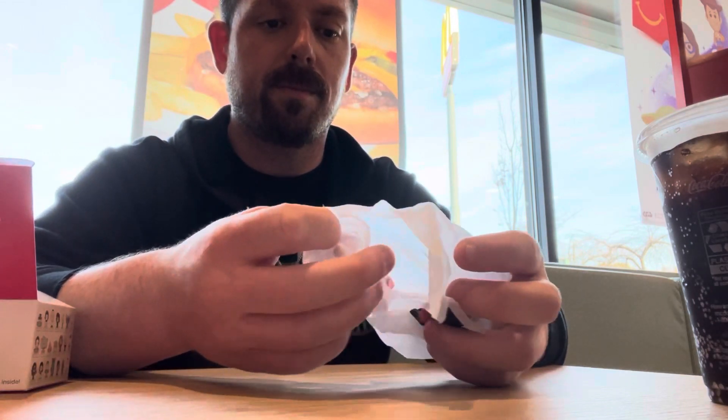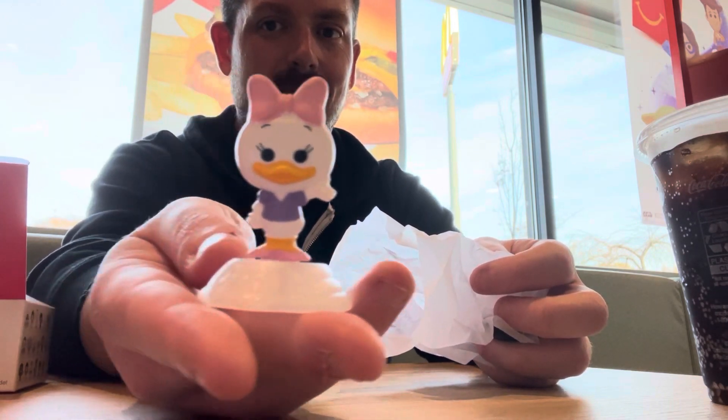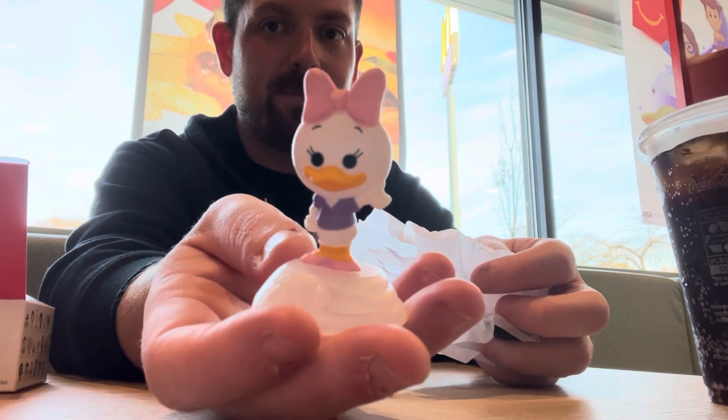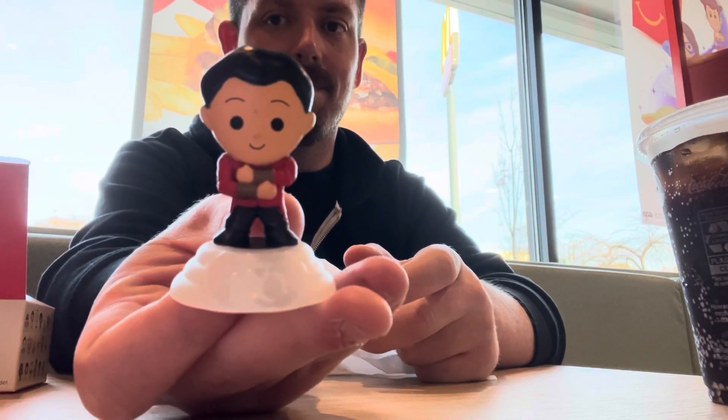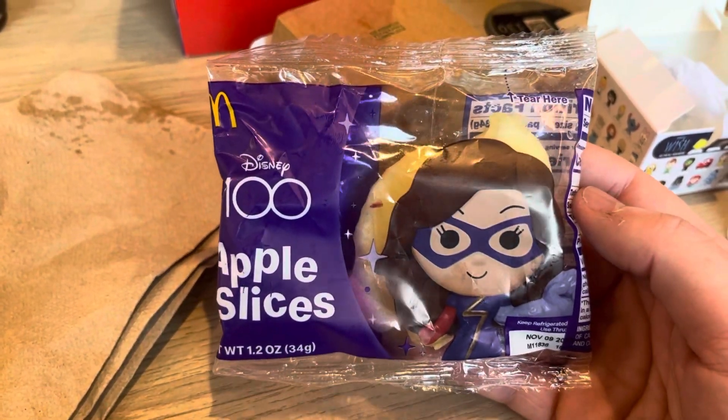And we have a Daisy Duck! I seem to get Daisy Duck in all of my mystery things, but I'm very happy — love this Daisy. She's so cute, look at her little bow and a little sass. Then who else is in here? We've got Shang-Chi — I love this movie, it's honestly my favorite Marvel movie. And the Marvel stuff didn't stop there because we got Miss Marvel on the apple slices!